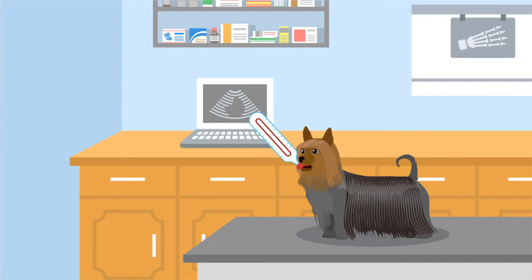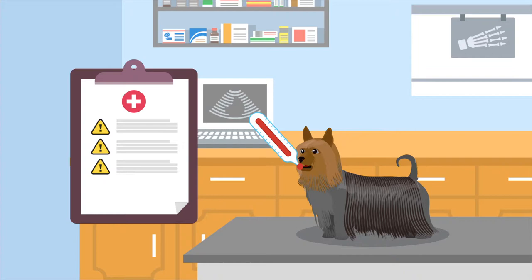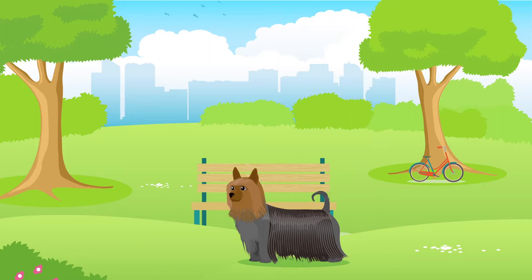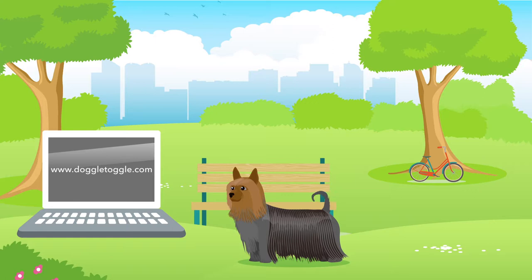They can be susceptible to a number of health issues, for example Legg-Calvé-Perthes disease, liver shunts, and patellar luxation. On average, Australian Silky Terriers generally live between 12 and 15 years, but of course their lifespan will be subject to their health, lifestyle and well-being. Please consult a specialist for more information regarding nutrition or health advice.